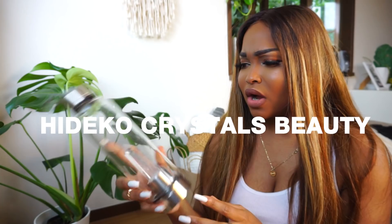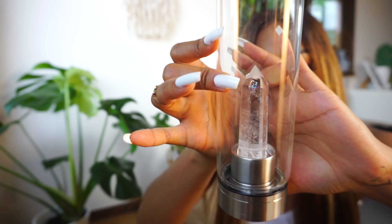This next item was actually sent to me — it's from Hideko Crystal Beauty. It's a glass drink bottle and inside there is a crystal. You can pick which crystal you want — they have black, purple, and pink. I got the clear one because I thought it looked really good. I have not actually been drinking out of it, I've just been using it as decor on my desk.